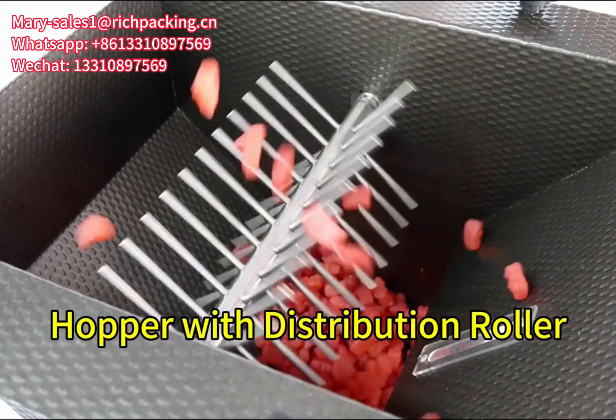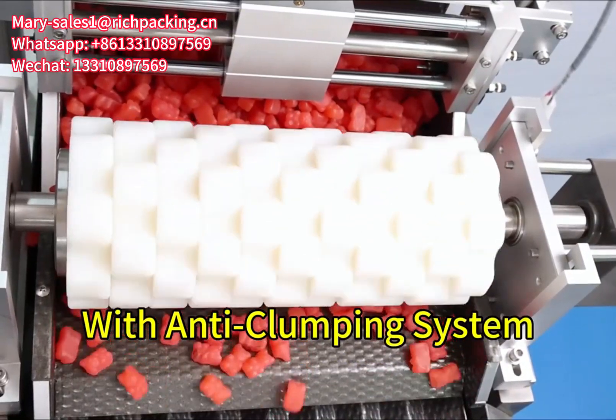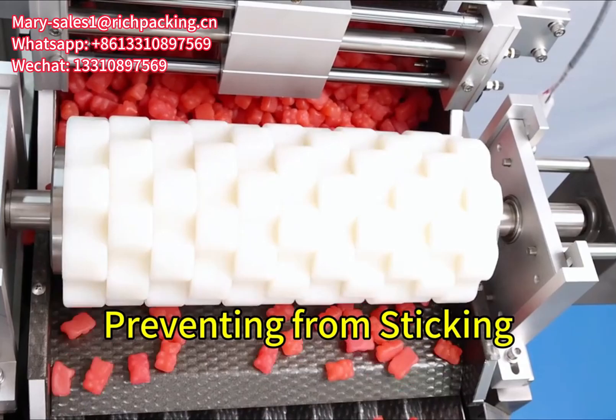The hopper is equipped with a distribution roller, ensuring even dispersion. It comes with an anti-clumbing system, preventing gummies from sticking together.